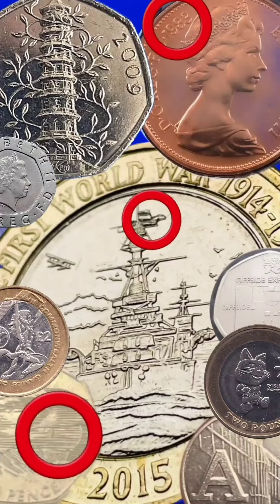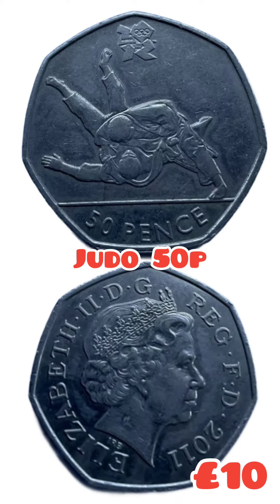It's time to look at the most 15 valuable coins that you can find in your change. Yes, you heard that correctly.